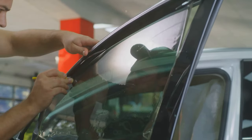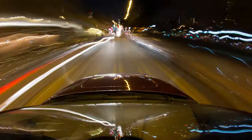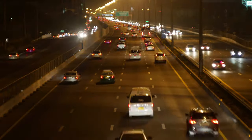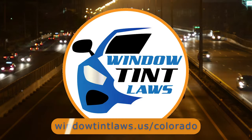So that's a rundown of Colorado's legal tint limits, the color restrictions, and the potential penalties. It's a lot to keep in mind, but it's all about making sure that everyone on the road is safe. If you need more detailed information, don't hesitate to check out the link provided — it's always better to be fully informed, especially when it comes to legal matters like this.